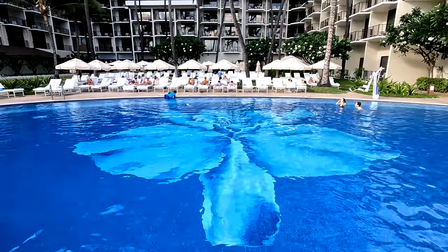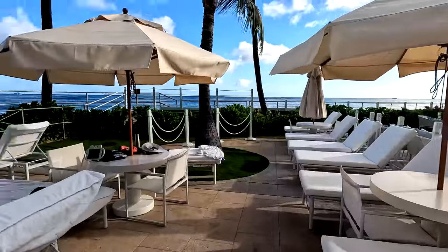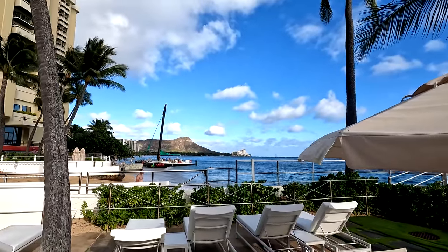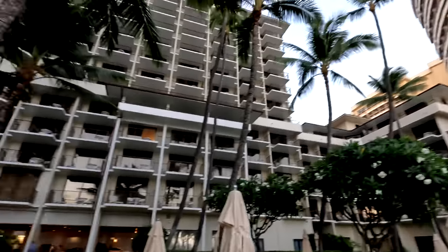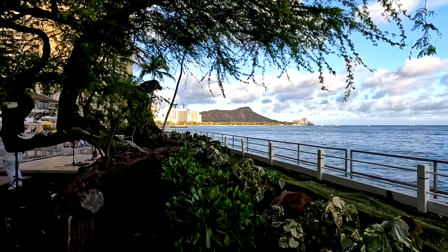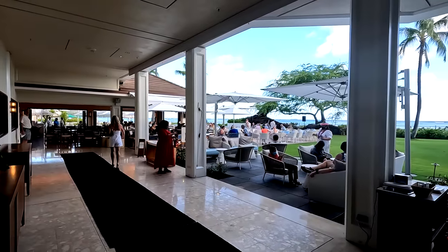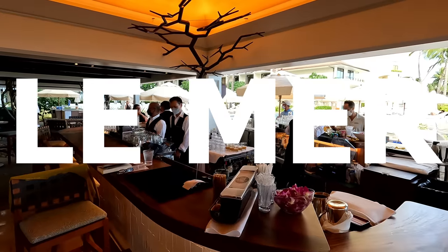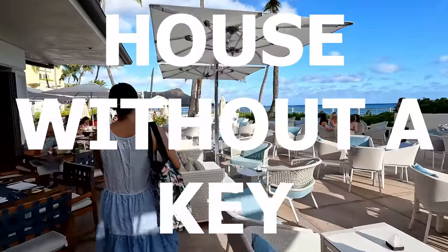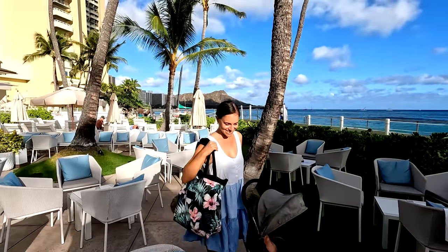The Halekulani has 453 rooms, all a really good size — starting at 590 square feet and up. The pool is made up of 1.2 million mosaic tiles. It's a really open-air hotel with common areas right out in the beautiful Waikiki breeze, yet it feels like a quiet oasis in the heart of Waikiki. They are known for excellent service and two famous restaurant options: La Mer, their fine dining restaurant, and House Without a Key, which serves breakfast, lunch, and appetizers — really fun for sunset with live entertainment each night.